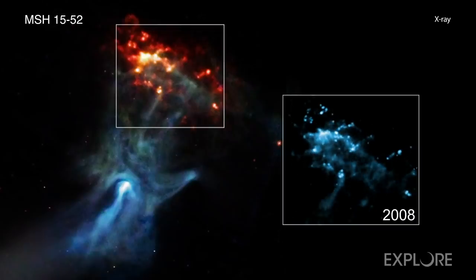This feature, which includes clumps of magnesium and neon, is moving at nearly 9 million miles per hour. Some other parts of the remnant are moving even more quickly, at over 11 million miles per hour.